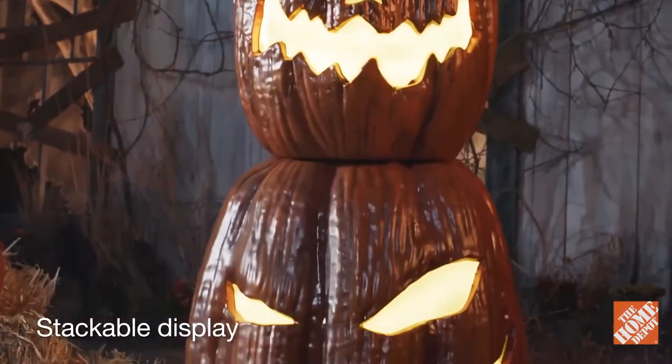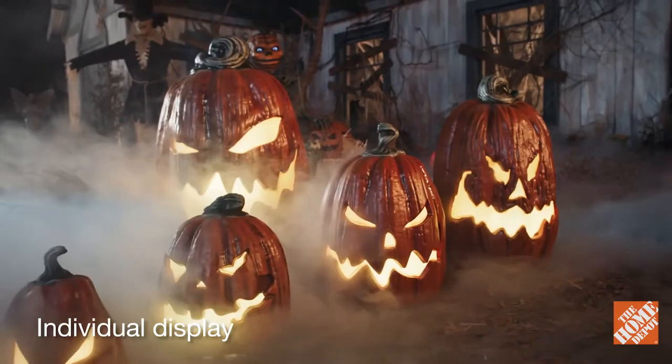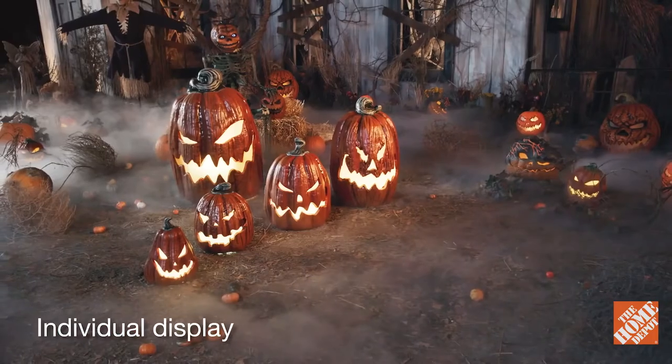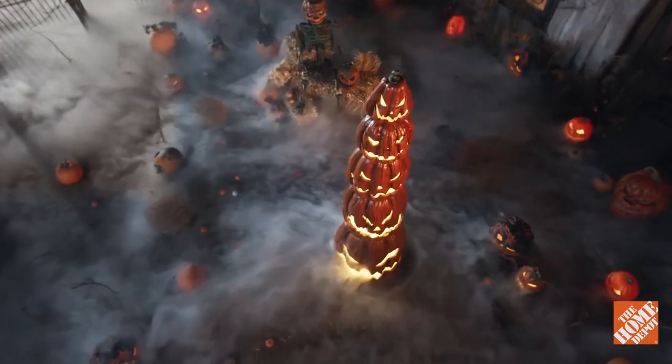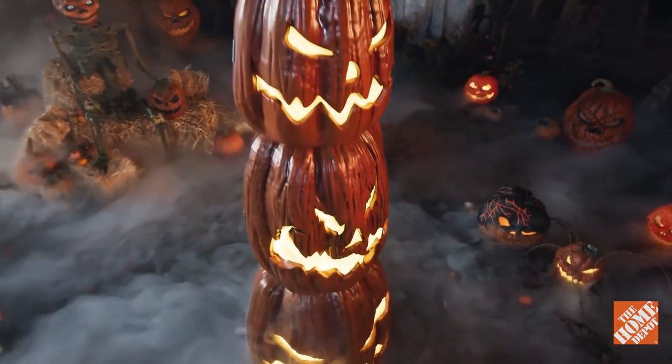Or pop them around the patch for more blood-curdling coverage. The included power adapter features a six-hours-on, 18-hours-off timer function.